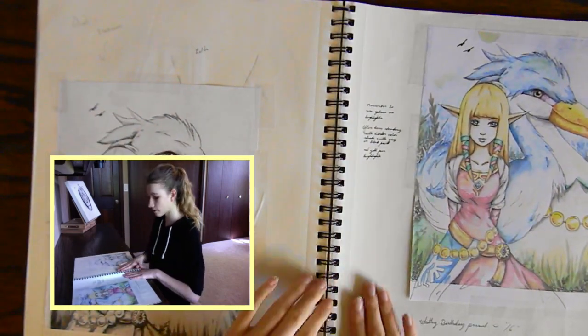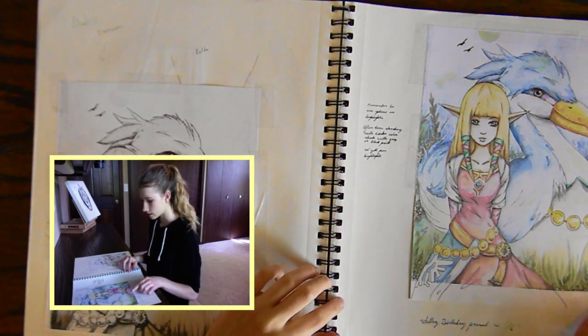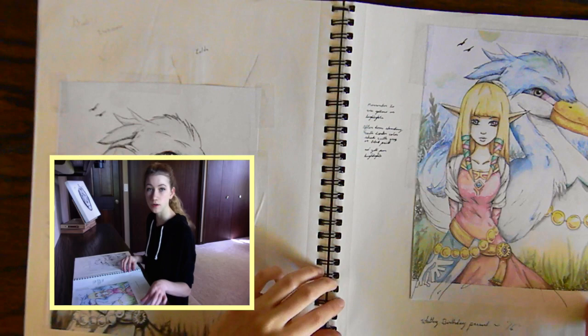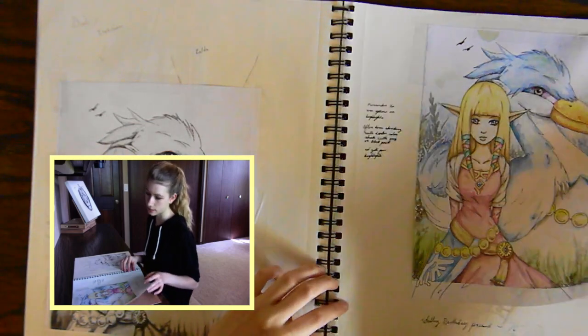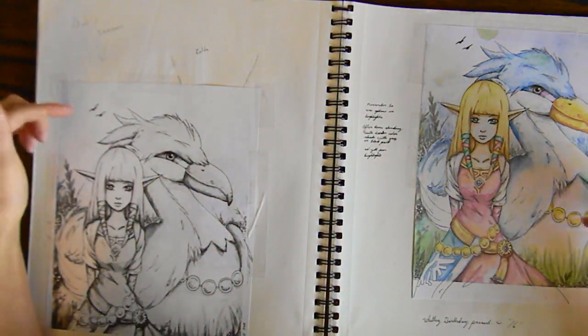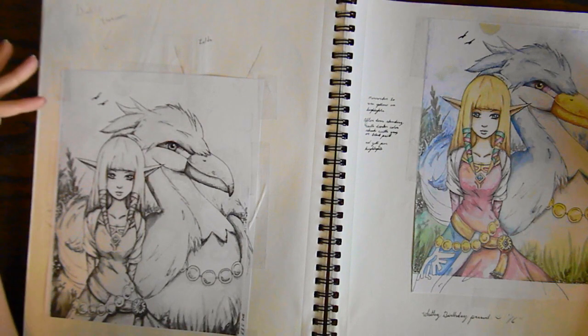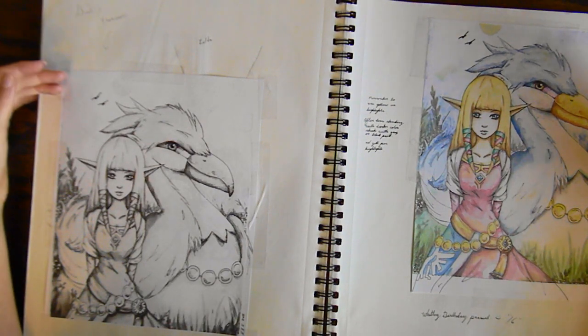This is a drawing I did for my friend for my birthday — this is Zelda. I actually don't play the game but I know about it because my friends like it. So here's the painted version — this is a copy because I obviously gave away the original, and this is the copy.